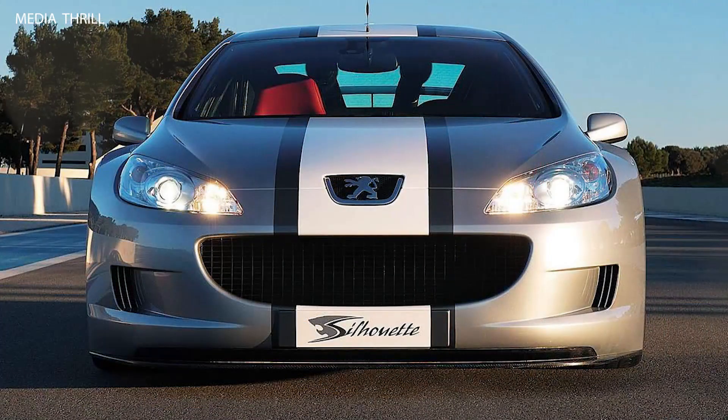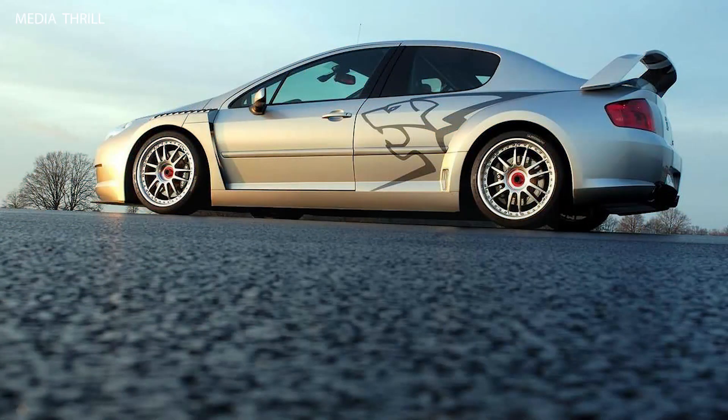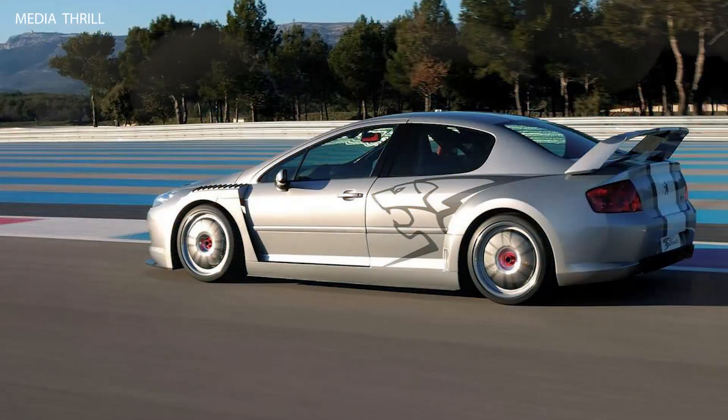The 407 Silhouette Concept featured a lightweight construction, utilizing materials such as carbon fiber and aluminum to improve performance and handling. It rode on a specially-tuned suspension system, with adjustable dampers and upgraded brakes, to provide race-ready performance.